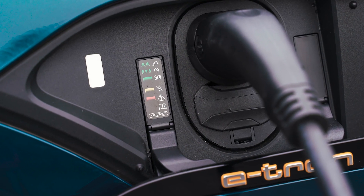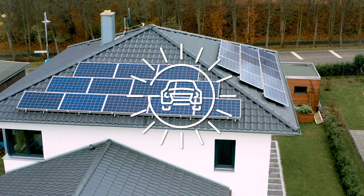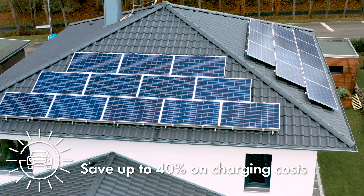A particularly cost-effective and environmentally friendly way to charge your Audi e-tron is using solar power directly from your own roof, saving you up to 40% on your charging costs.